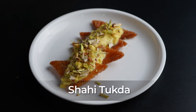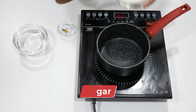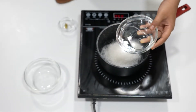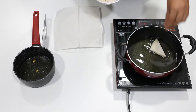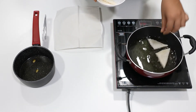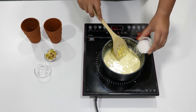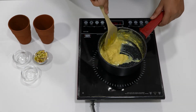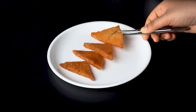Shahi Tukda. This royal dessert is made of deep fried white bread dipped in sugar syrup and topped with rabri. Rabri is made by boiling whole milk and sugar till it reduces to a thick consistency. Having two pieces of this dessert gives you a whopping 423 calories owing to the high sugar and fat content, as whole milk is used to prepare the rabri, making it high in fat.